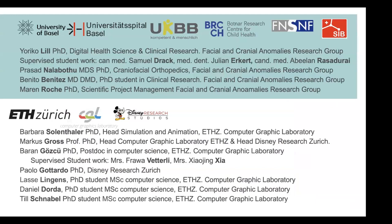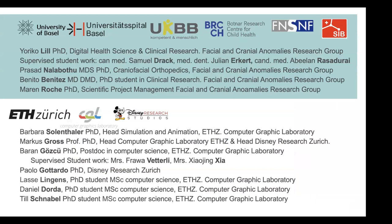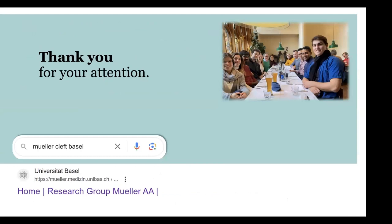It's teamwork in a network for the next generation of treatment, made possible by cooperation with the ETH and funding from the Botner Research Center for Child Health. Publications are freely available online on our research homepage for more details, and don't hesitate to contact us personally by mail — we are happy to connect with everybody around the world. Thank you very much.